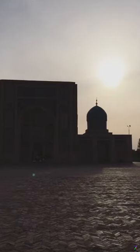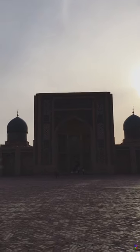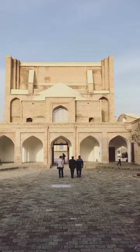This is the biggest mosque in Tashkent. It's not as beautiful as the ones we're going to see in Samarkand and Bukhara, but it's already pretty amazing. I like the detail on the front — it looks a bit like the mosque in Mazar-i-Sharif. It's really beautiful in here.